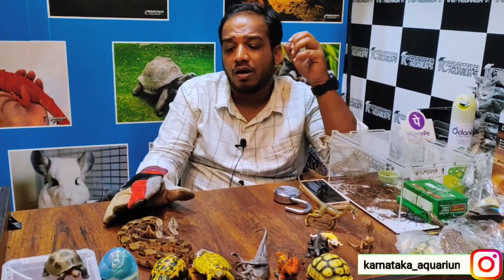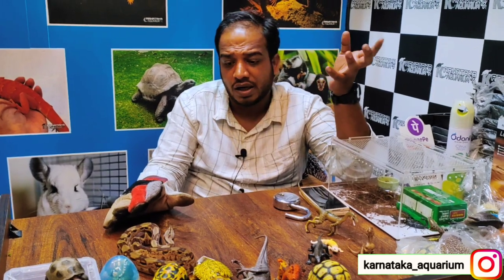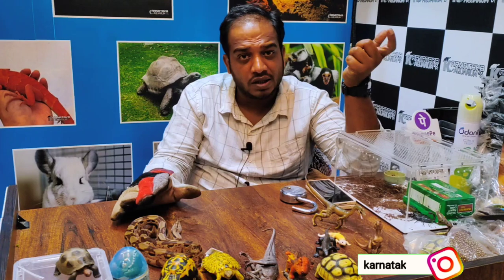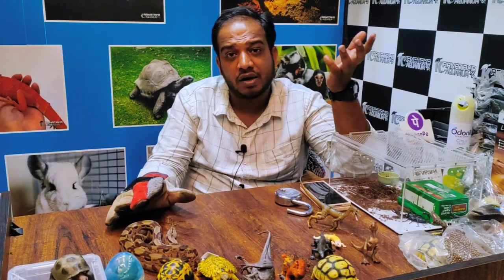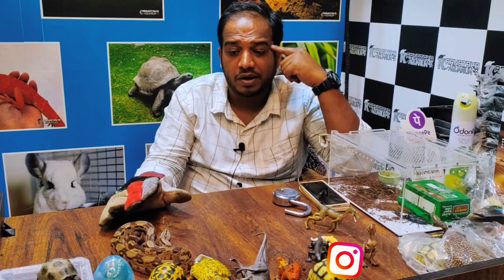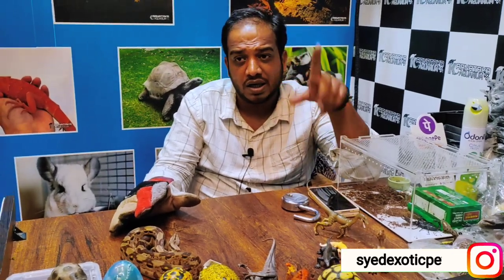This is a red tail boa, and in red tail boas we have big mutations available. If you want one, we can provide it to you. You will have to make a complete advance payment first. The red tail boa is priced at 1,20,000 rupees per piece.